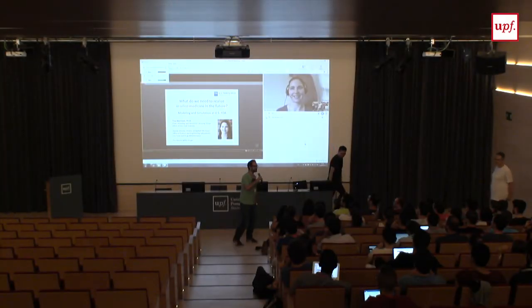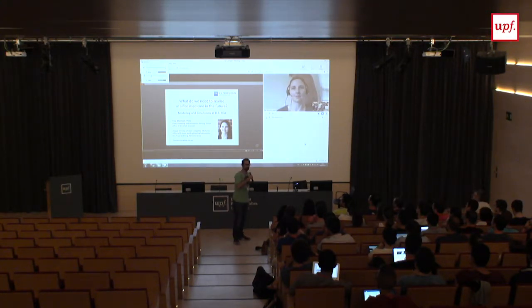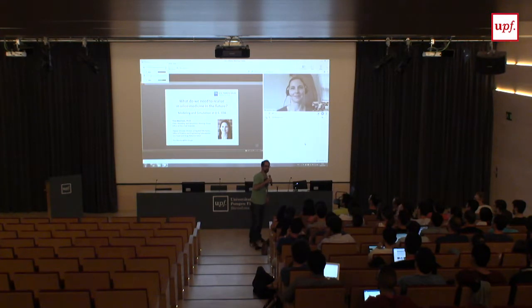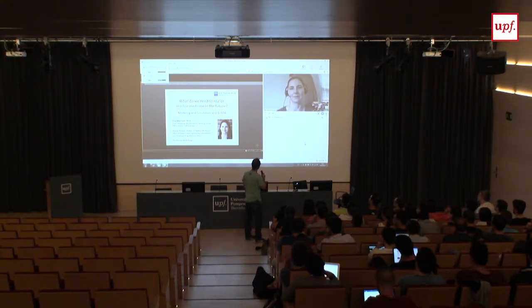Thank you for being here. It's our pleasure to introduce Tina Morrison. She's working at the FDA as deputy director of the Division of Applied Mechanics and chairs the new FDA working group on the use of simulation for the assessment of biomedical devices. She has a PhD in theoretical and applied mechanics from Cornell University.